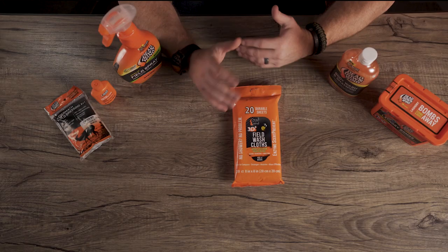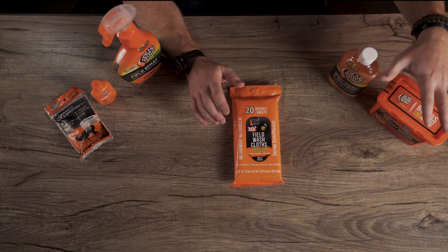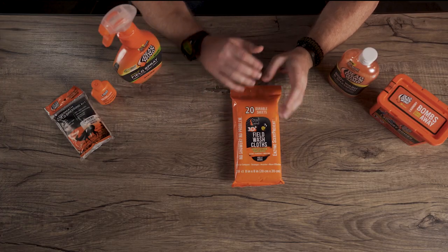We got to talk about three things when we talk about the system. It's a three-part system. First we're going to talk about laundry and what happens before the hunt — hygiene, stuff like that. Then we're going to break it down to what actually happens when you're in the field, the products you use. Then we're going to break it down to what happens after you're done.